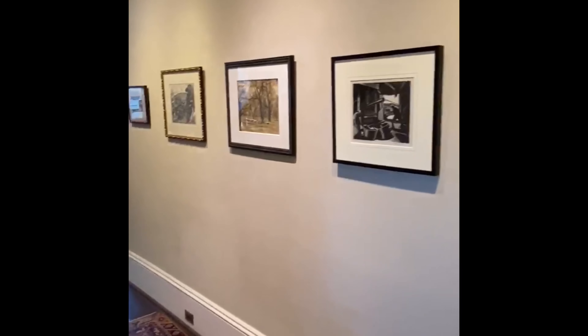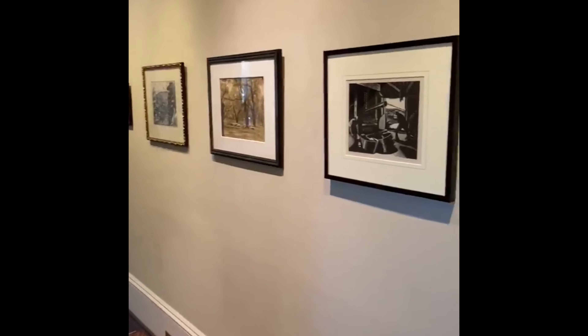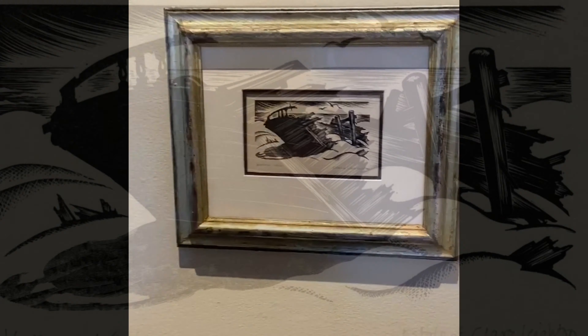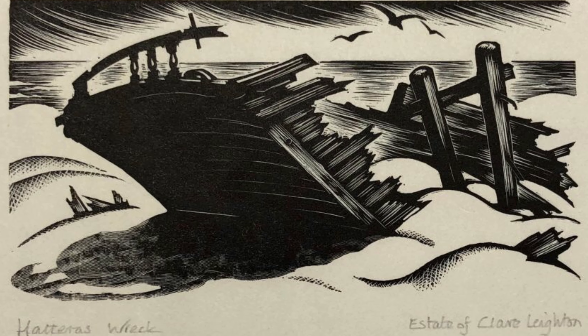I'd like to show you a special section of the show, comprised of early 20th century printmakers, all of whom are female. First up is Claire Layton, known internationally for her wood engravings.